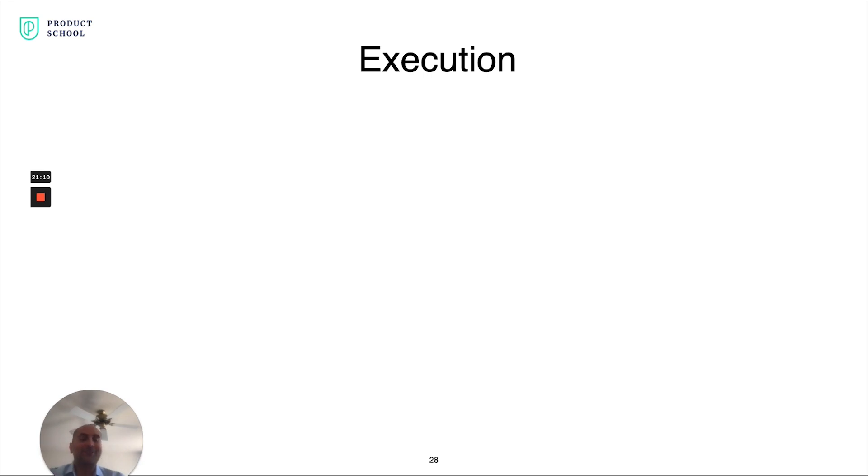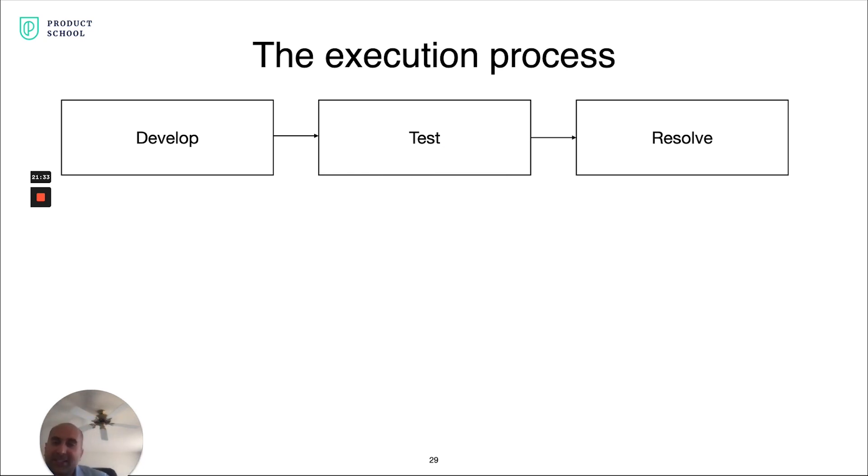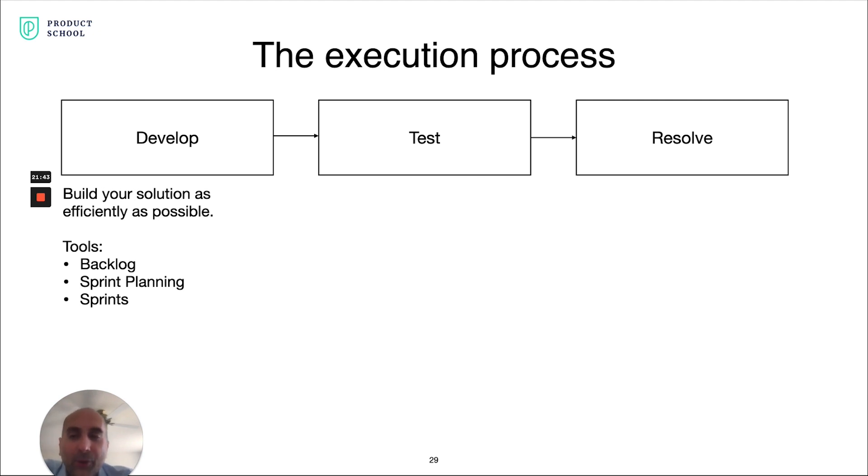Now you have detailed specs and mocks, engineering is clear on what to build — now you execute. The goal of the execution step is building your solution efficiently and at as high a quality bar as possible. You're working primarily with engineers and the QA team. The execution process has three sub-steps: development, test, and resolving issues. In development, you're empowering your engineering team to build that solution as efficiently as possible using tools like a backlog with all stories in priority order, planned into sprints — one to two week blocks — burning down the backlog as you develop.